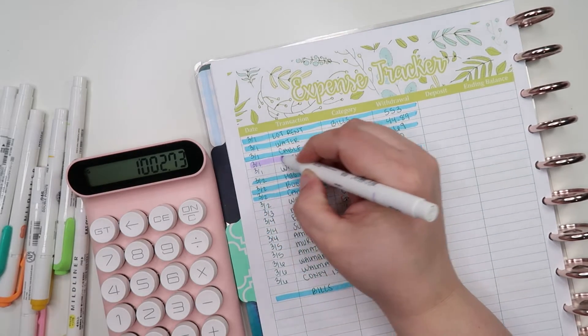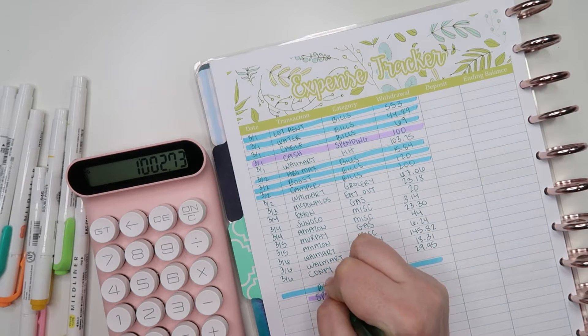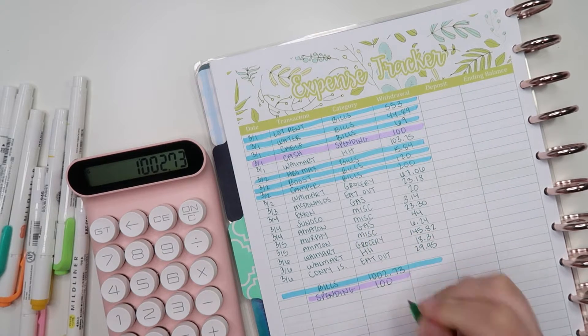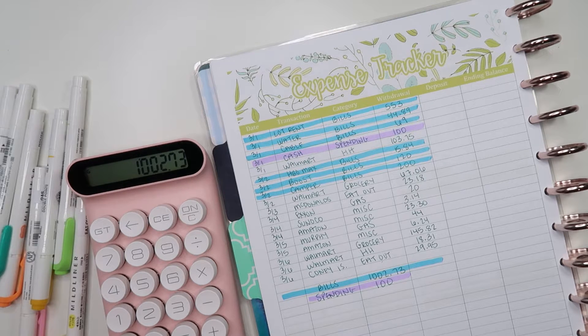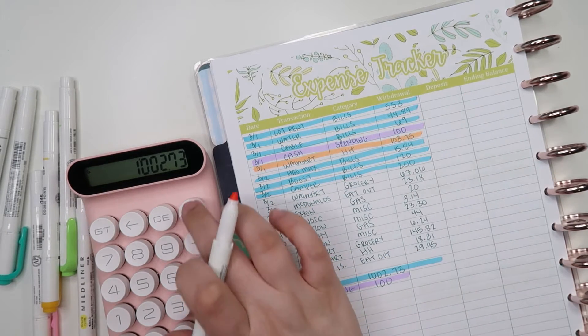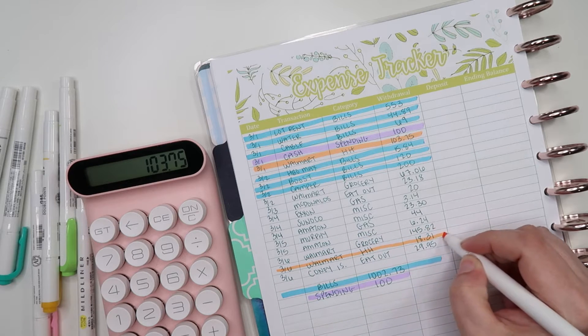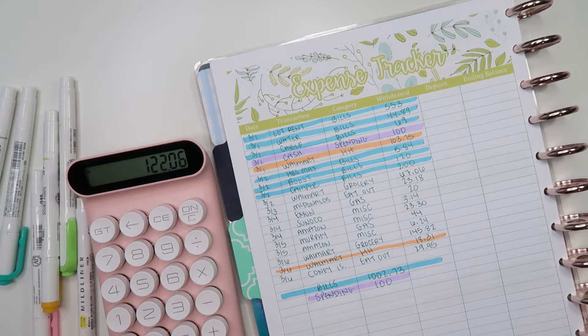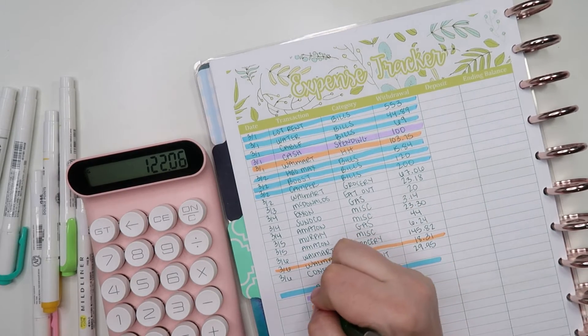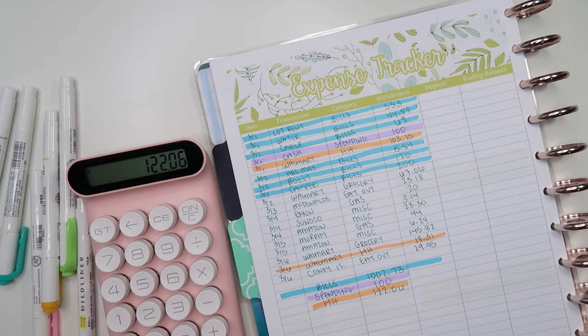For spending money we just did the $100 cash pull — I really like doing spending money in cash, it helps us stick to our budget. For household, highlighted in orange, we had $103.75 and $18.31 for a total of $122.06. Our total household budget for the month is $150, so if we need anything else it might be tight, but I think we'll be okay.